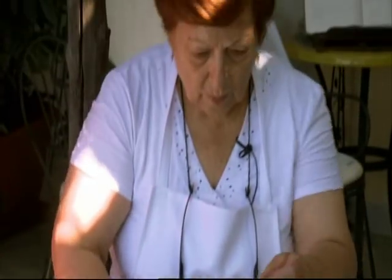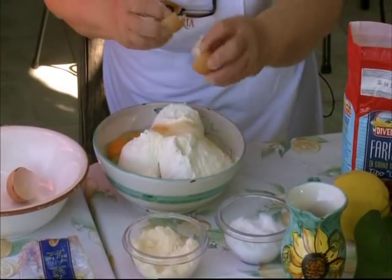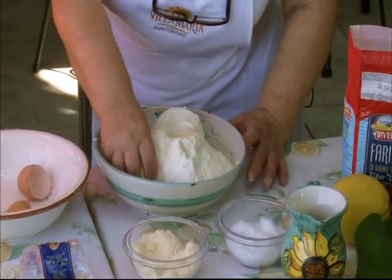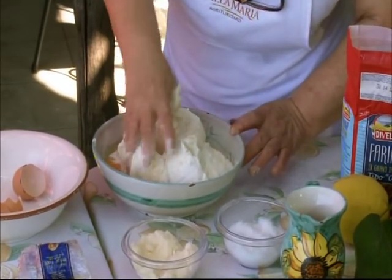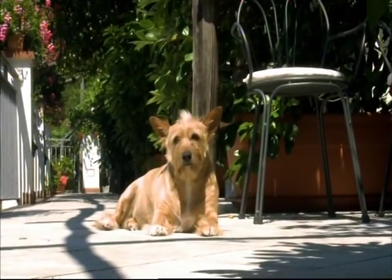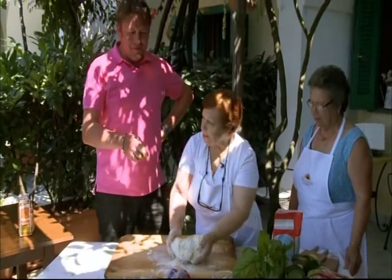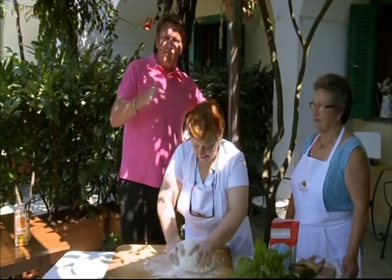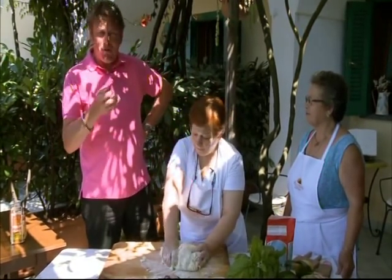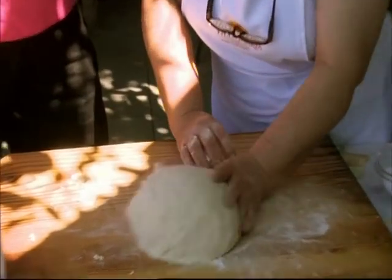These little dumplings are reportedly one of the oldest types of pasta and are traditionally prepared on the feast of the town's patron saint in July. They're made from a few staple Italian ingredients: ricotta, semolina, flour, parmesan, a pinch of salt and egg yolk. This is kind of moving for me — when my grandmother passed away, the only thing I wanted were all her chopping boards. And she had one just like this, and I've got it to this day.